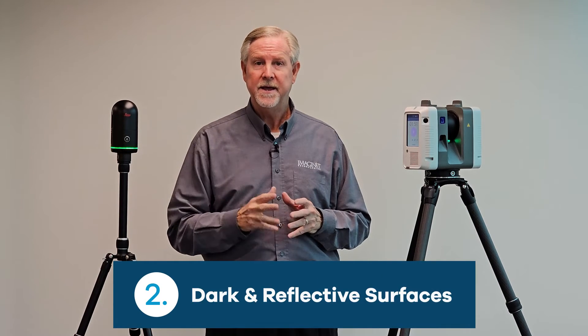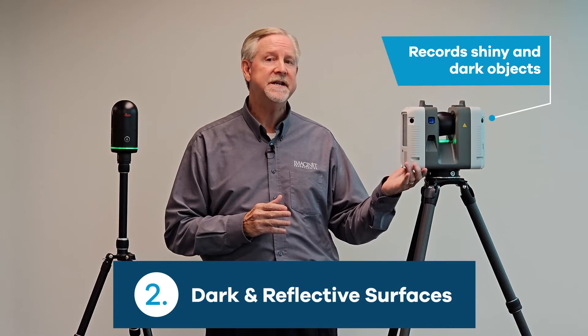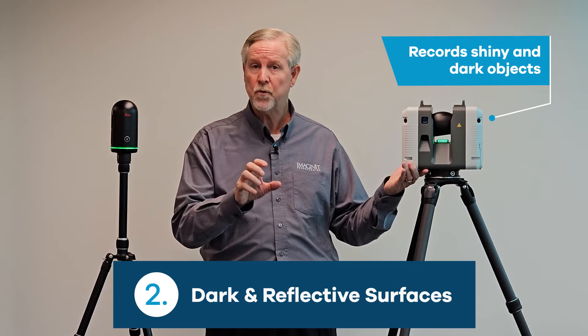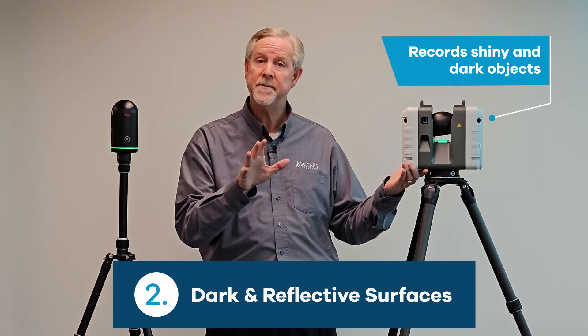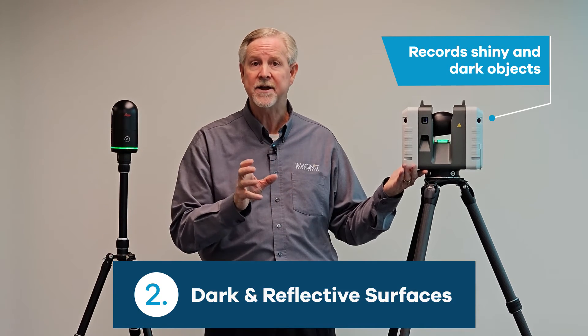Number two: shiny and dark objects. Only the RTC 360 has the capability to collect shiny and dark objects. If your project work routinely involves these, the RTC 360 will send out a high amplitude signal and a low amplitude signal to capture this data accurately.